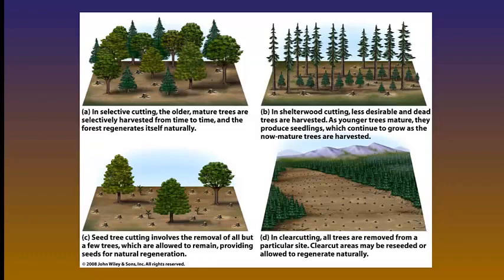In picture A we have selective cutting — we still leave some older, more mature trees but have to bring equipment in. In picture B, top right corner, we have shelter wood cutting, where younger trees get older, produce seedlings, which then grow into more mature trees. In picture C, bottom left, is seed tree cutting where we leave a few important trees behind in order for them to still seed and provide shade. And picture D again is clear cutting.